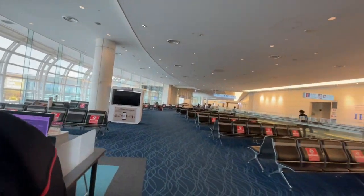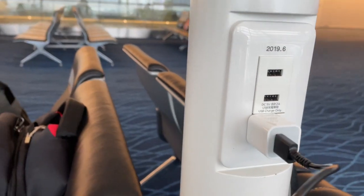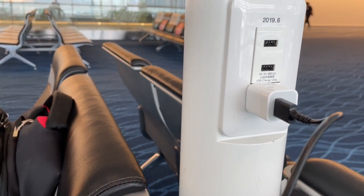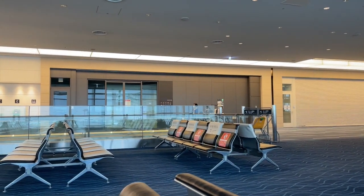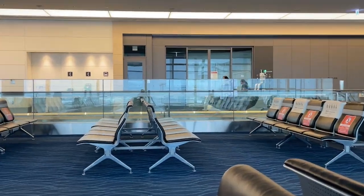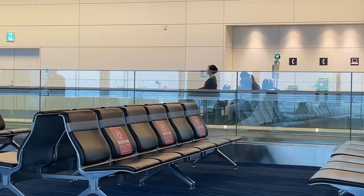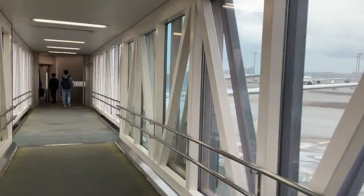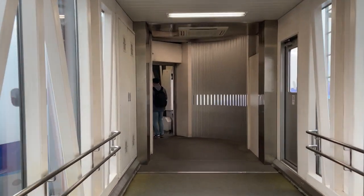This place is spacious. You can charge your phone here — they have two USB ports and an AC port. That's our plane for Bangkok, Thailand. Here we come.